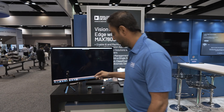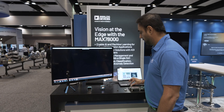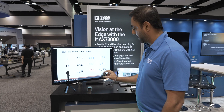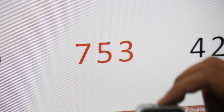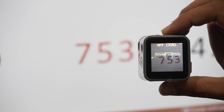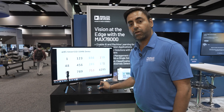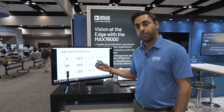The next demo I wanted to showcase, running on the exact same part, the MAC78000, is a DigiDetect model. So, it can detect what kind of digits it's seeing. This is also running on a battery-powered device.